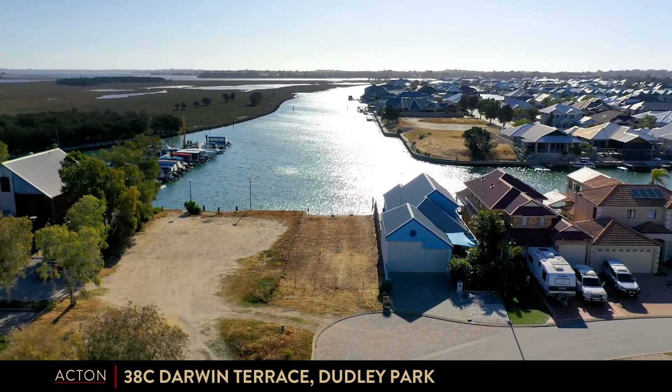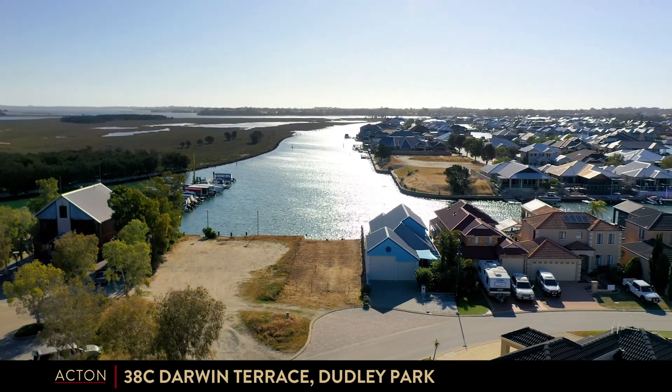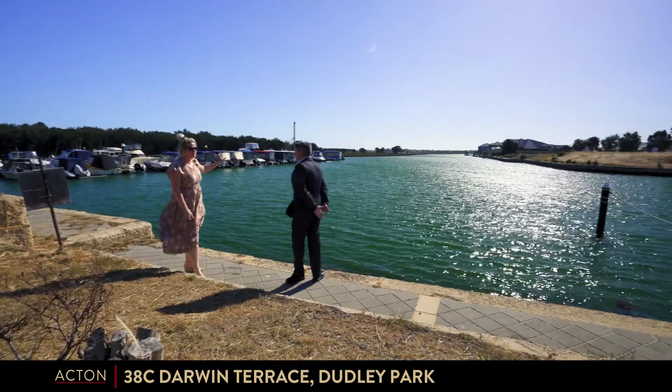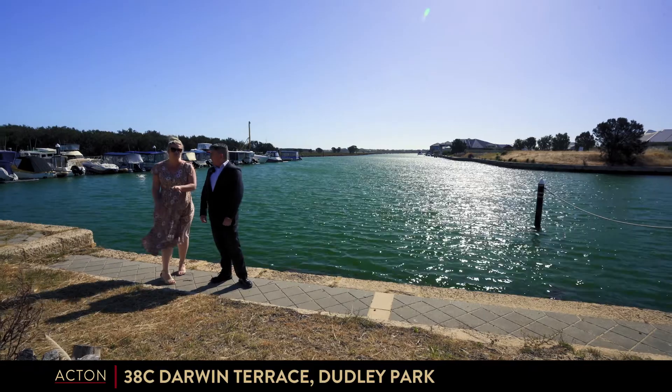An absolute cracker of a location. Beautiful. Talk about not just looking into a property across the water from you — you've got that channel down there which is purely just a water view. Chuck your jetty on. I'd say about a 10 metre frontage across here.